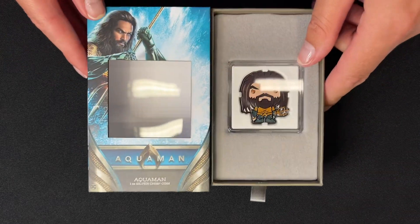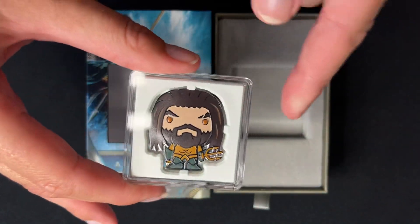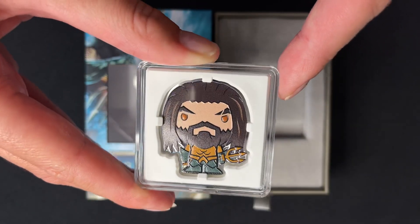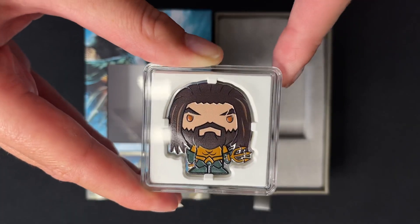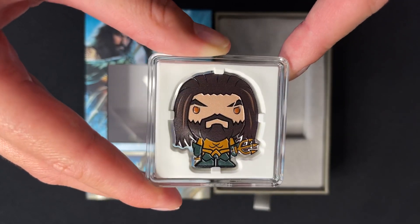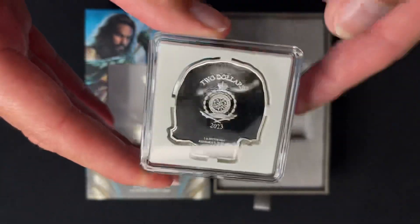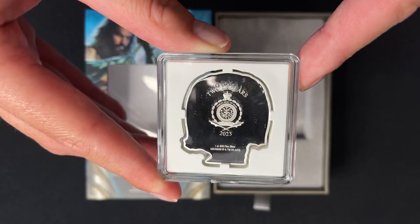The coin is held in an acrylic capsule to keep it protected. It's fully coloured and shaped to resemble Aquaman in his iconic gold and green suit, holding the Trident of Atlan as seen in the 2018 film Aquaman. If you turn to the obverse, here is the public seal of Niue, which confirms the coin as a legal tender coin.